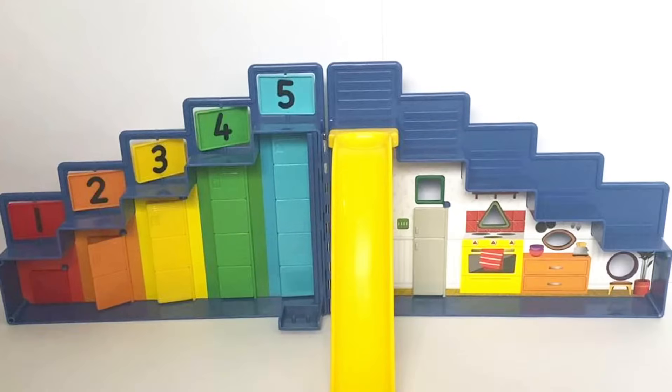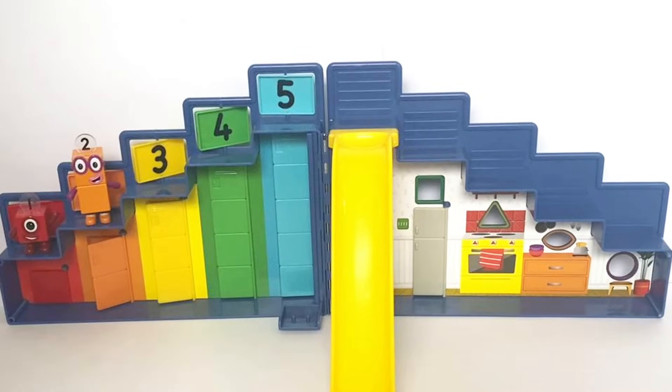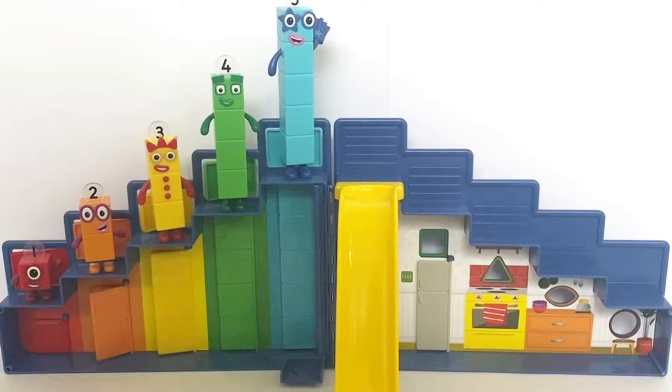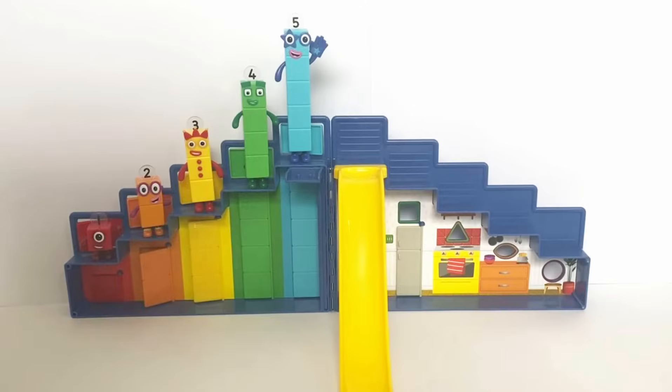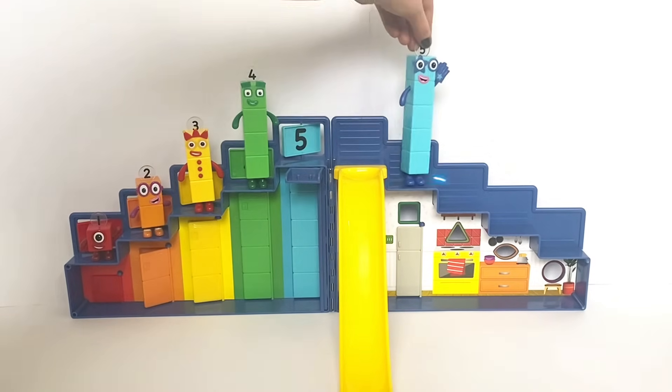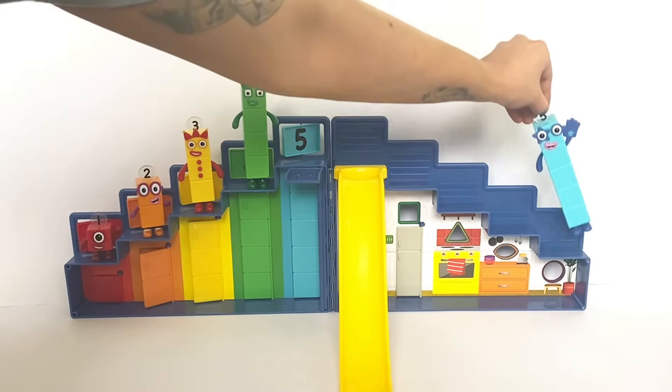Here we have our Number Block Headquarters set. We have Number Block 1, Number Block 2, Number Block 3, Number Block 4, and Number Block 5 to help us out. Number Block 5 is going to come down the stairs.